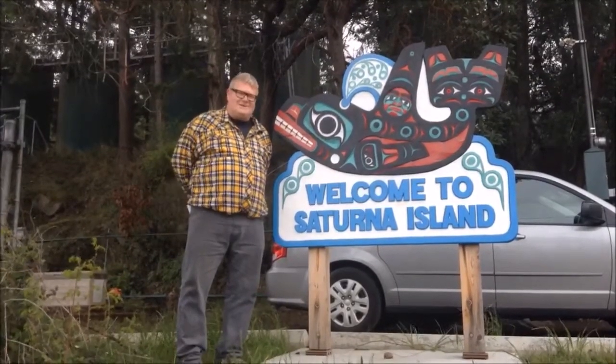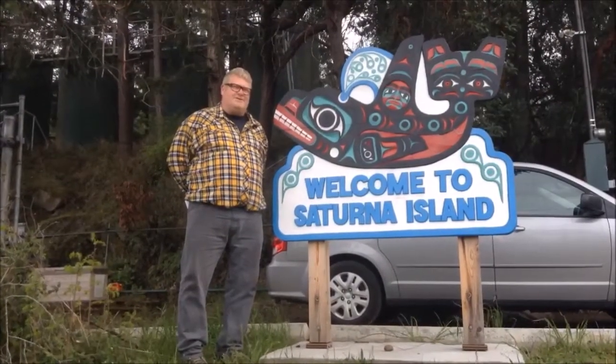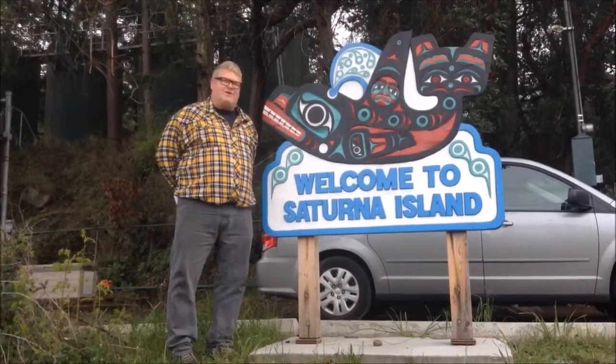Welcome to sunny Saturna Island, home to more than 350 people. It swells to 1,500 people in the summertime. More than half of Saturna Island is part of the Gulf Islands National Park Reserve.